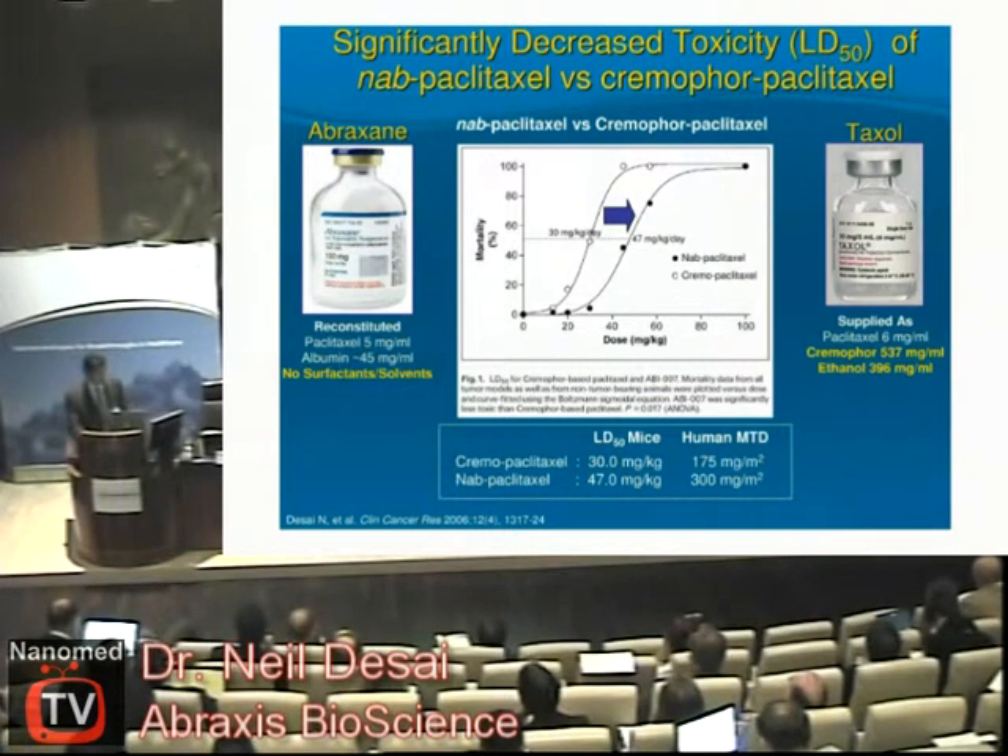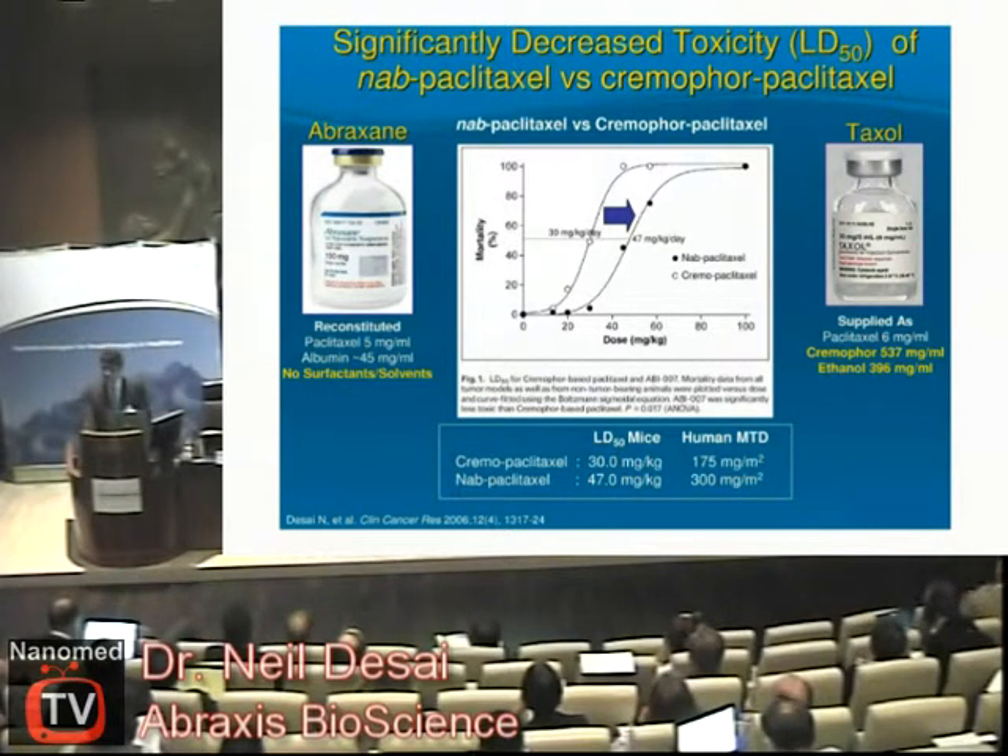As we developed this, in the first versions of Abraxane, when we tested it in animals we could see the difference between Abraxane and Taxol in terms of toxicity. Even in mouse studies we had dramatically reduced toxicity compared to Taxol, and we could administer a much larger amount of the drug without the mice dying of anaphylactic reactions. Similarly, when we first went into human clinical trials, we saw the same effect — we could effectively deliver much larger doses than the standard drug Taxol.